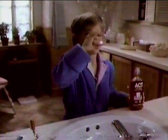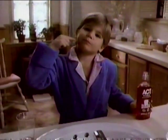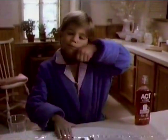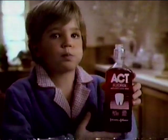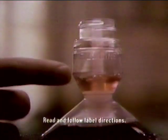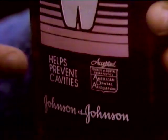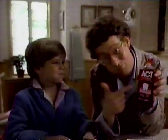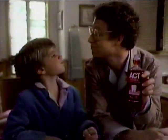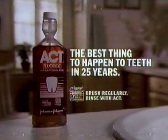Scott Mason, spokesman for Act Fluoride Rinse from Johnson & Johnson. Kids still get cavities, even with brushing. But Act Fluoride Rinse could cut them 40% more. A squeeze gives you just the right amount. The American Dental Association recommends a fluoride rinse daily — even for adults. Just ask Scott's dad. The best thing to happen to teeth in 25 years.